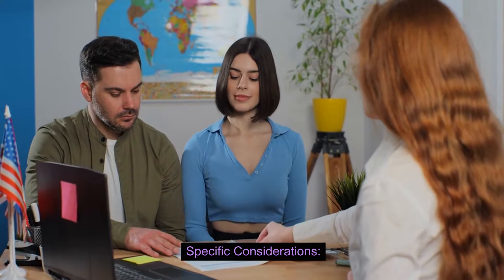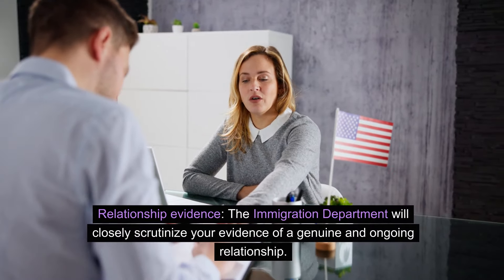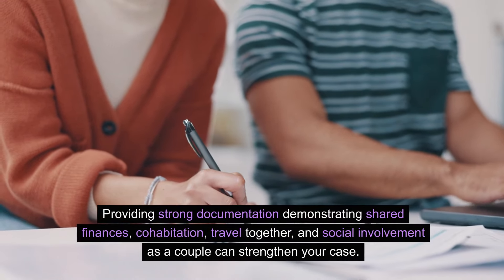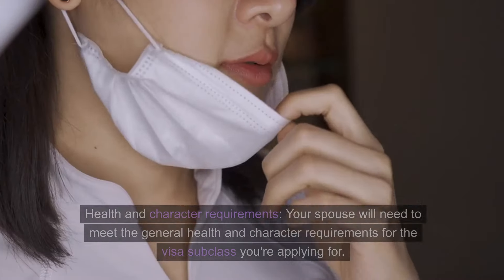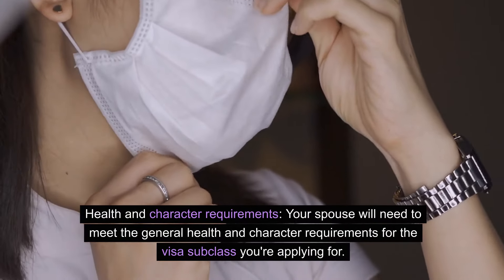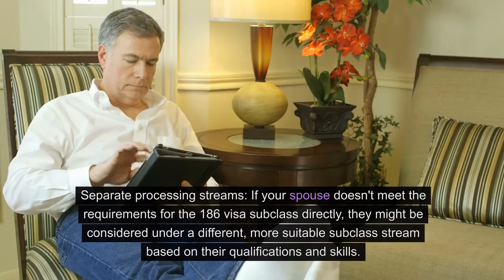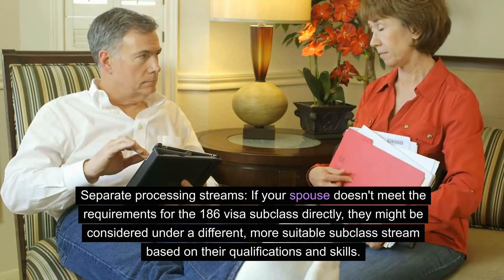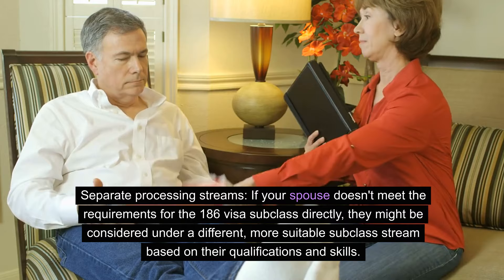Specific considerations — relationship evidence: the immigration department will closely scrutinize your evidence of a genuine and ongoing relationship. Providing strong documentation demonstrating shared finances, cohabitation, travel together, and social involvement as a couple can strengthen your case. Health and character requirements: your spouse will need to meet the general health and character requirements for the visa subclass you're applying for. Some health conditions or past criminal offences might affect their eligibility. Separate processing streams: if your spouse doesn't meet the requirements for the 186 visa subclass directly, they might be considered under a different, more suitable subclass stream based on their qualifications and skills.